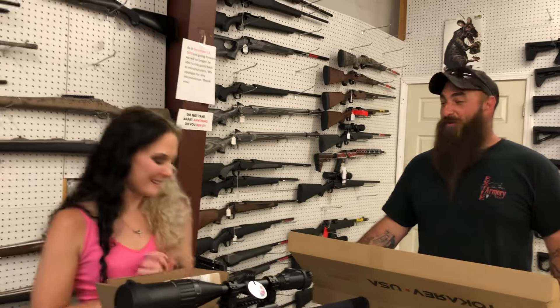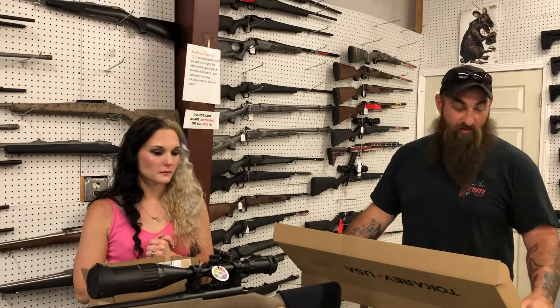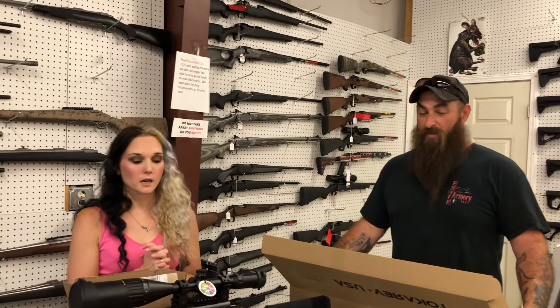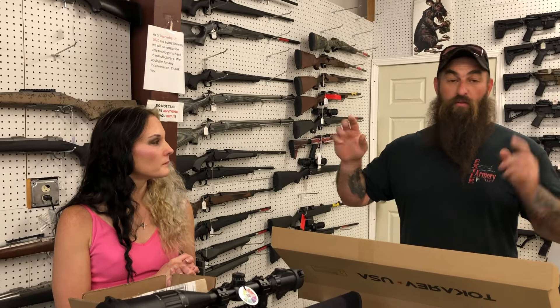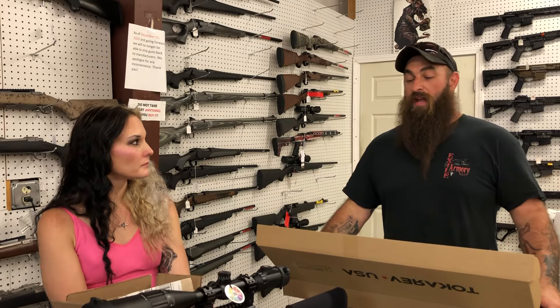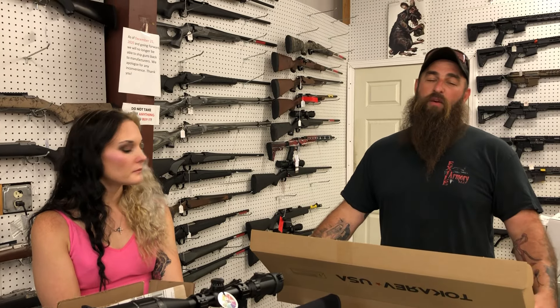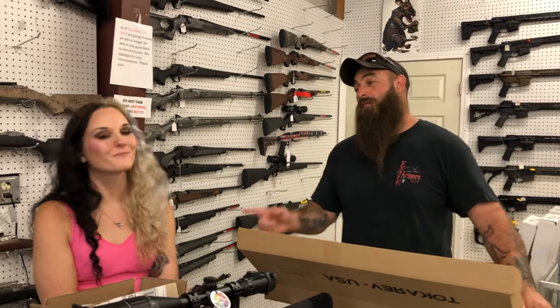We are going to be giving away 9mm ammo with the purchase of a firearm. You get a little ticket with your name and phone number on it, and we'll draw on Monday mornings. If there are any shipping costs, we'll get it shipped out to you — or swing by the shop and buy more guns. Y'all have a great weekend, bye!